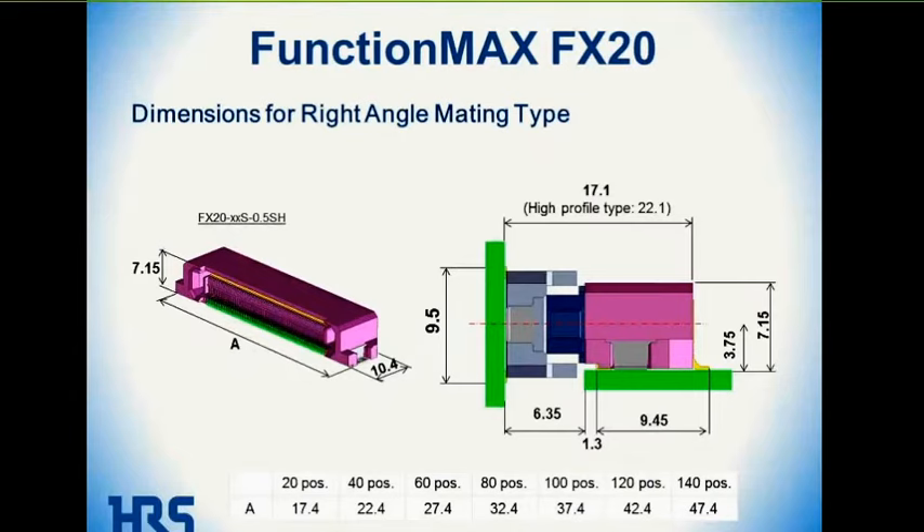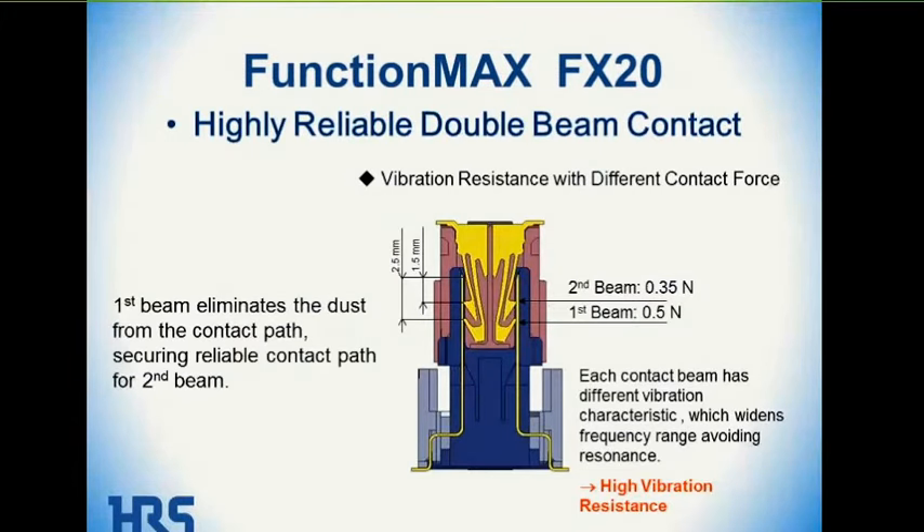The FX20 is also available in a right-angle mating version, so it offers vertical or right-angle mating. The next slide shows more detail on the double-beam contact. The first beam, dimensioned at 2.5 millimeters, as the connector is mated scrapes across the mating surface and cleans away dust so that the second contact mates with a pre-cleaned surface. Each contact structure has a different vibration characteristic, so when one contact is bouncing in a certain vibration profile, the other contact — having a different length beam — maintains contact.